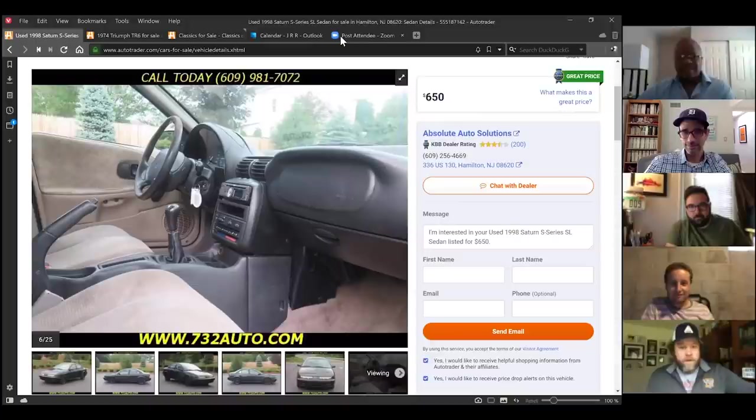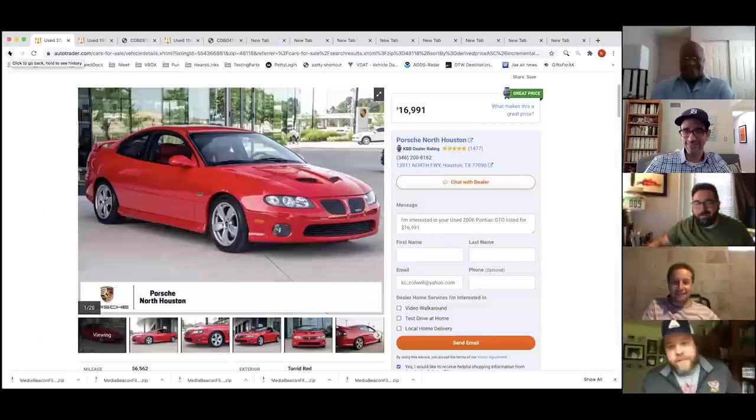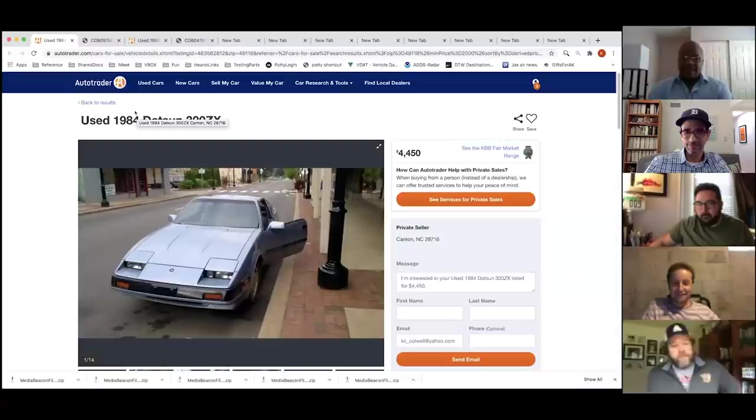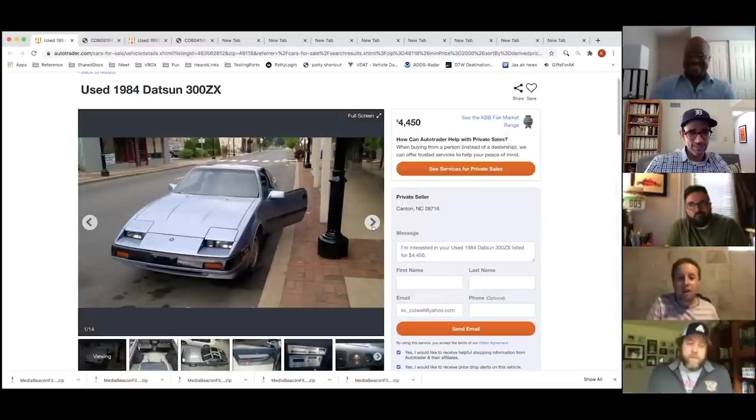Casey's turn: he almost found a GTO under five grand but pivoted. He presents a Datsun 300ZX. There's debate about whether it counts as an orphan since they just changed the name to Nissan and kept going — and Datsun was briefly brought back and then killed again. The 300ZX featured T-tops and a three-liter V6 — this is believed to be the first application of the VQ engine that Nissan continued using for decades. Performance was mid-nine-second 0-60.